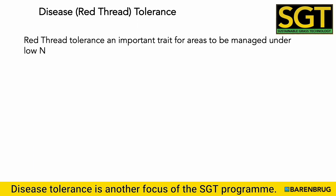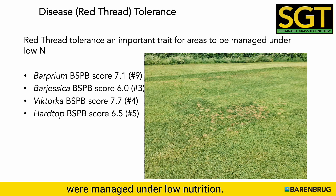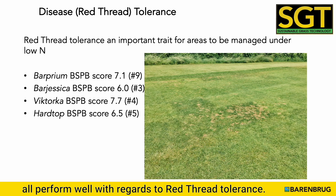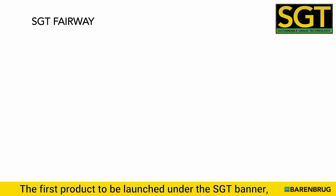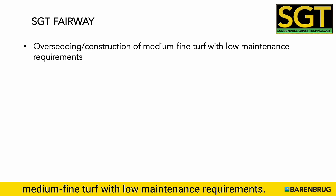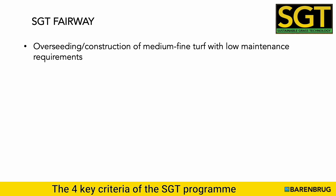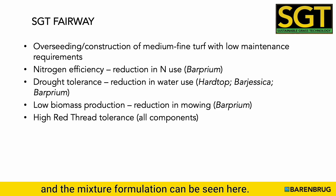Disease tolerance is another focus of the SGT program. Red thread is a particularly important trait for areas managed under low nutrition. The four varieties in the SGT fairway product all perform well with regards to red thread tolerance, and their BSPB scores are listed here. The first product to be launched under the SGT banner is SGT Fairway, suitable for the overseeding and construction of medium fine turf with low maintenance requirements. The four key criteria of the SGT program are well catered for with this product, and the mixture formulation can be seen here.